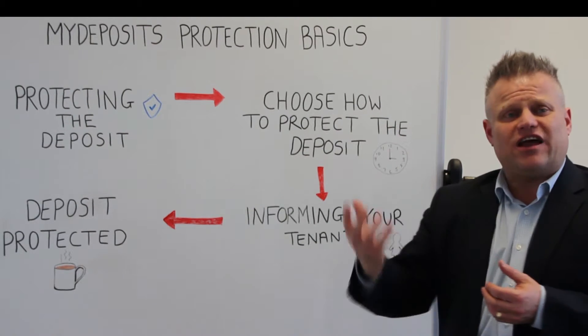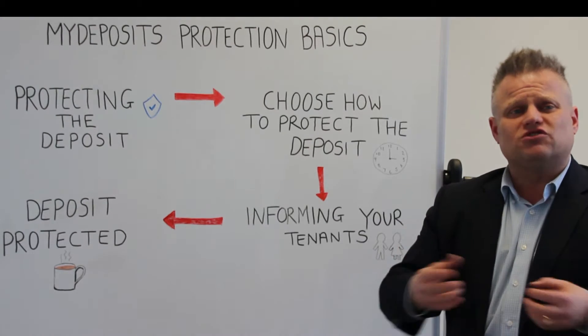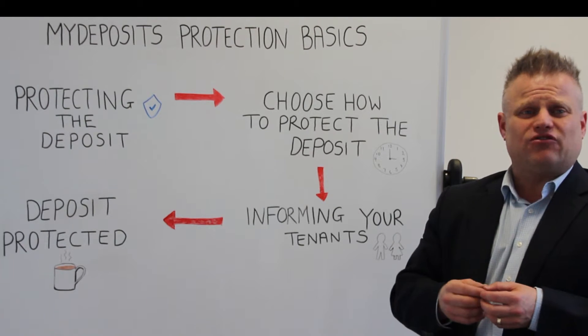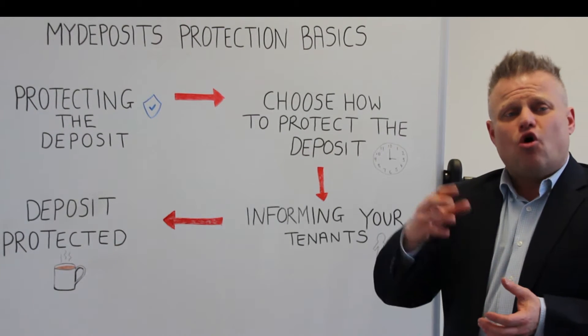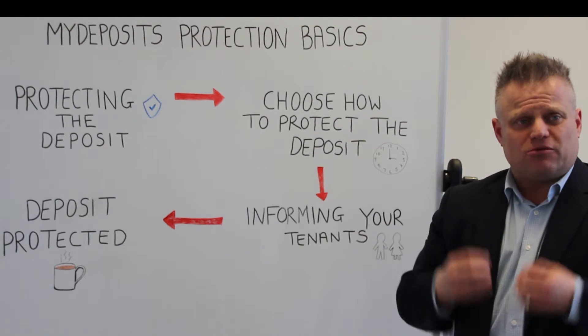Step 2: choosing how to protect your deposit. There are two different types of schemes. One is an insurance-backed scheme where you hold the money yourself, and over 150,000 landlords have used our scheme in England and Wales. Or you can use a custodial scheme where it's free of charge but we hold the money for you.